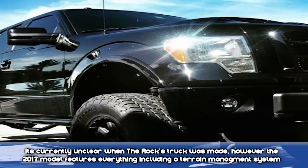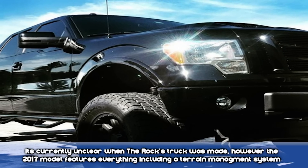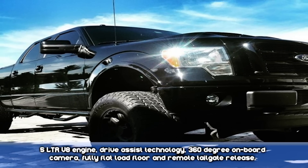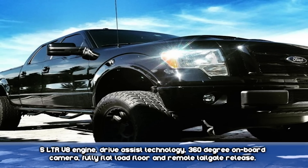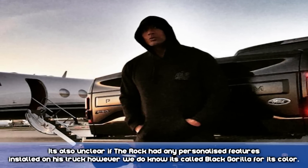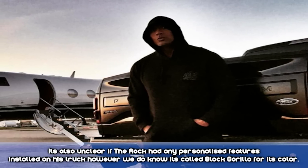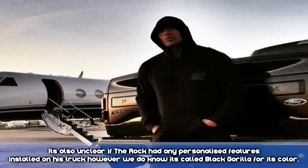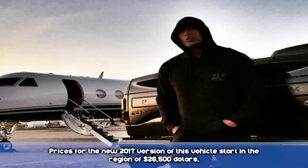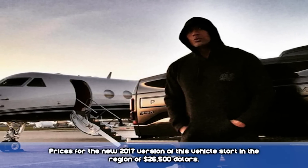The 2017 model features everything including a terrain management system, 5-liter V8 engine, drive-assist technology, 360-degree onboard camera, fully flat-load floor, and remote tailgate release. It's also unclear if The Rock had any personalized features installed on his truck. However, we do know it's nicknamed Black Gorilla for its color. Prices for the new 2017 version of this vehicle start in the region of $26,500.